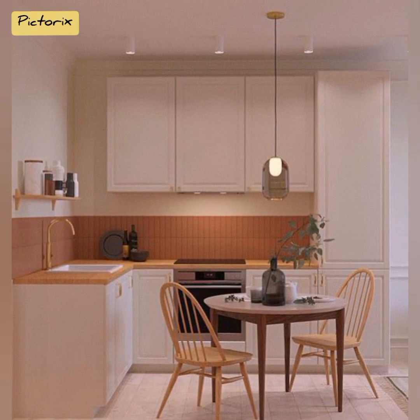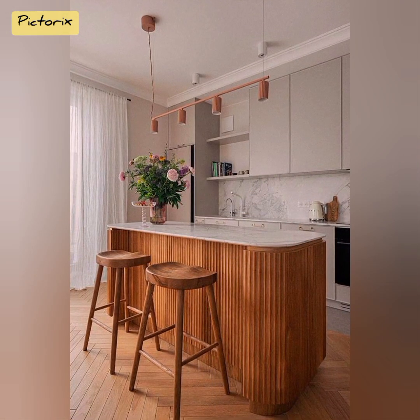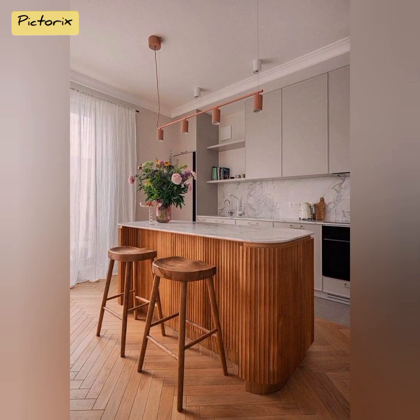Imagine showcasing your beautiful collection of ceramic dishes or hanging your utensils like an art installation. This approach not only optimizes storage but also adds personality to your kitchen.